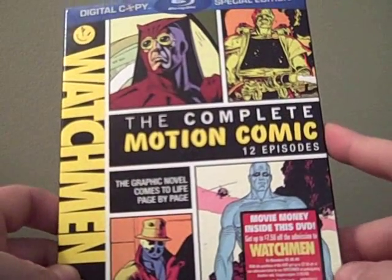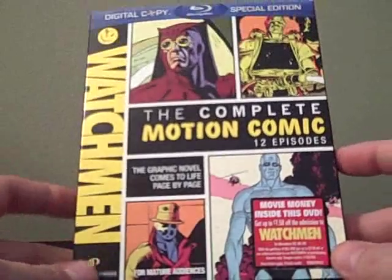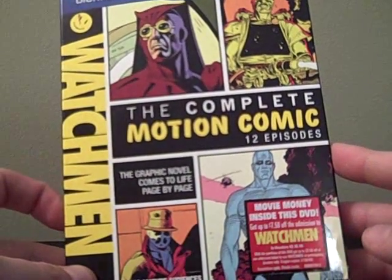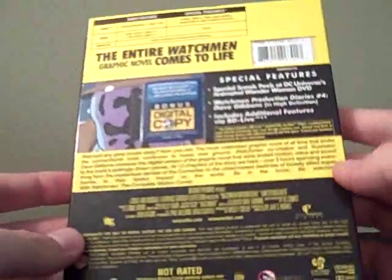How's it going, everyone? This is a quick review for the Blu-ray version of Watchmen, the complete motion comic. It's roughly 325 minutes long, so it's a little over 5 hours of viewing pleasure.